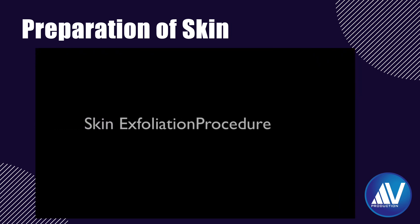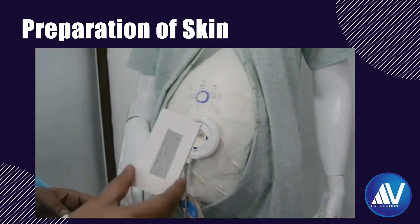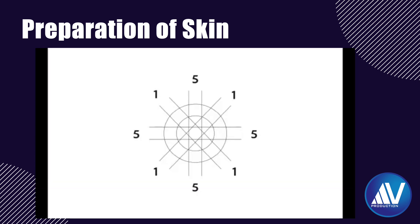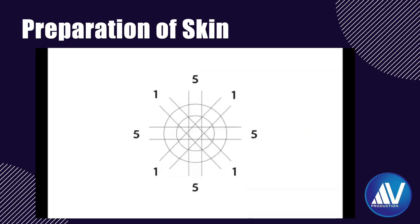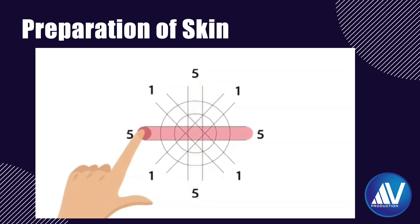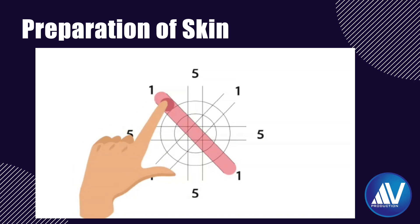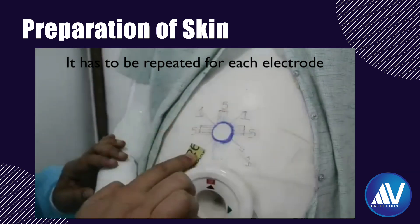One of the cumbersome features of this technology is that it requires exfoliation of the skin where the electrodes are to be attached to improve signal quality. The exfoliation tape provided is stuck on the index finger. Exfoliation must be done as shown: first, make a plus sign on the skin where the electrode is to be attached — repeat 5 times — then make a cross sign once. This is repeated prior to attachment of each of the 5 electrodes.